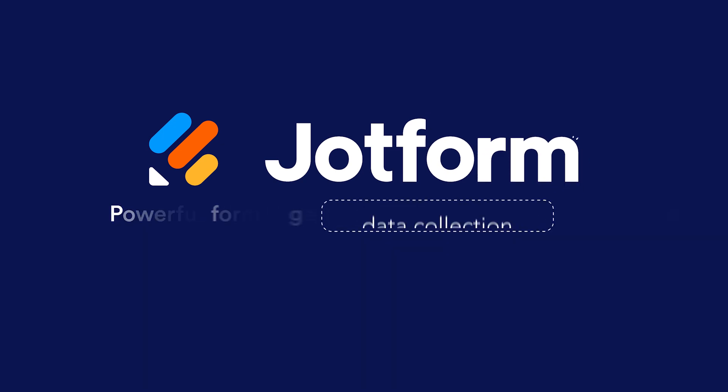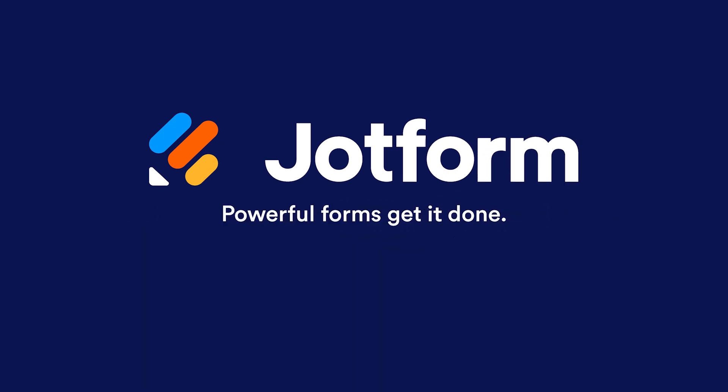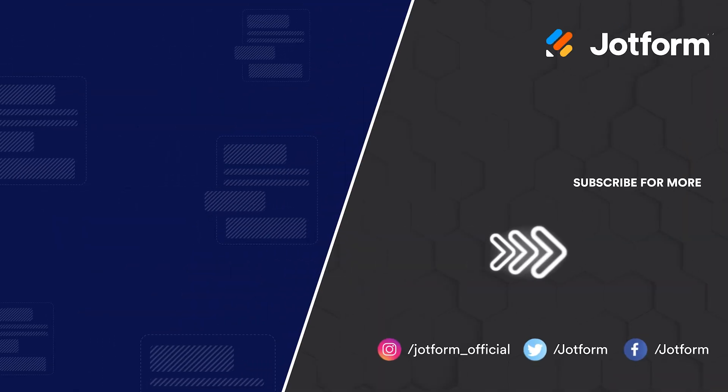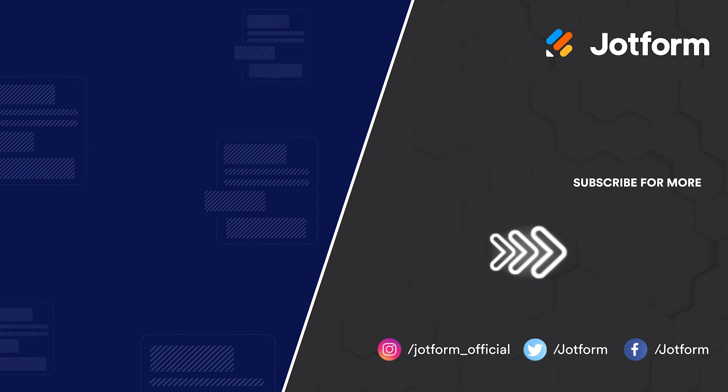I'm Noel, thanks for watching. We'll see you next time.